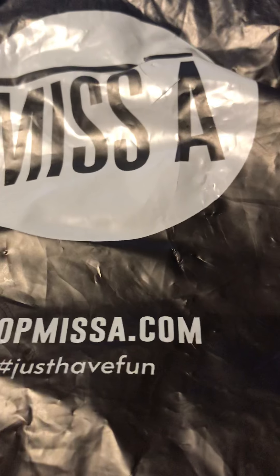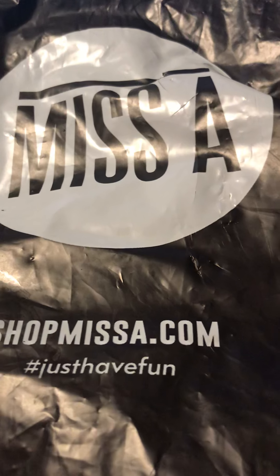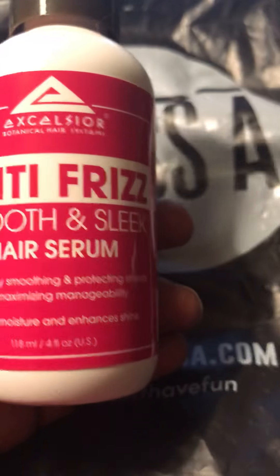I got some anti-frizz smooth and sleek serum. Now I have natural hair and I know this isn't a natural product, but I decided just to try it out and see what happened.